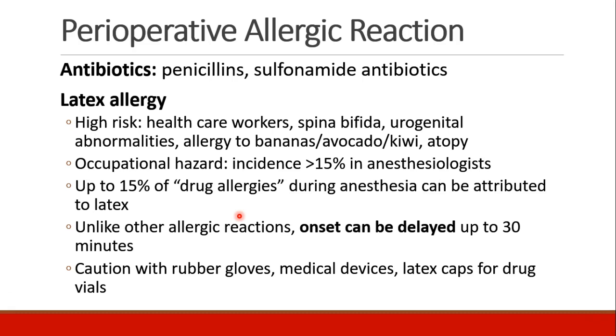Antibiotics like penicillins and sulfa drugs are known to cause allergic reactions, and we'll talk about that more in the section on antibiotics.